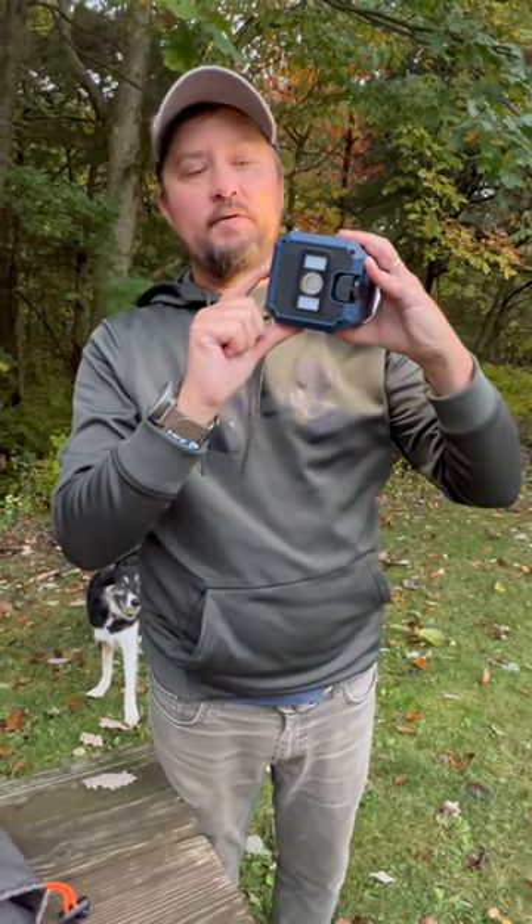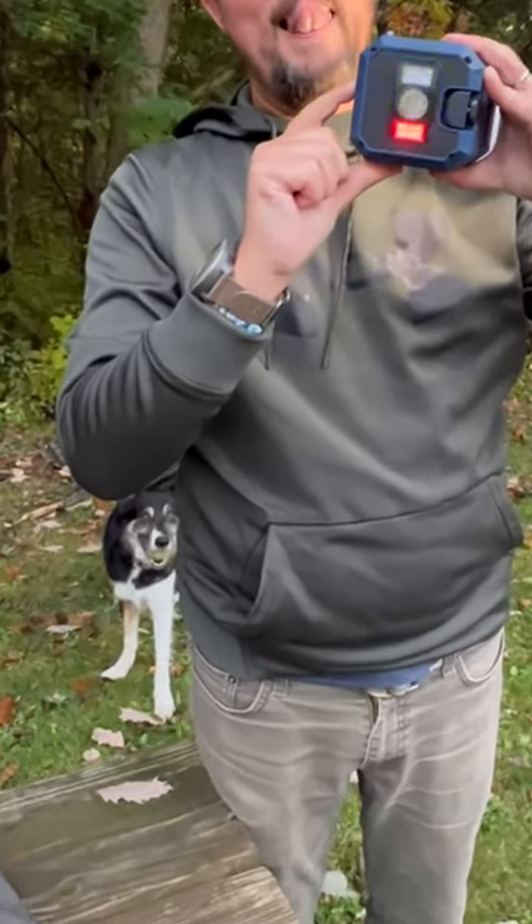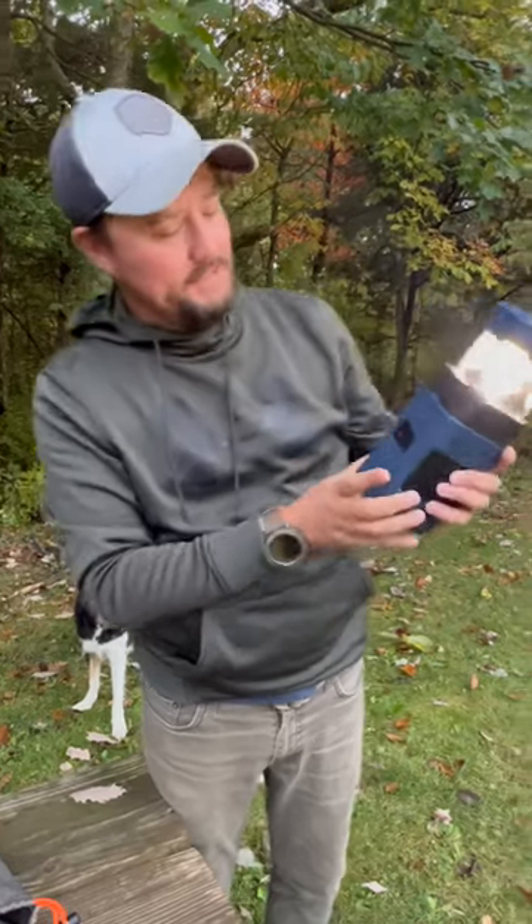I'm at a camping spot, but if you hold down the SOS button — oh, that's very loud — you can do a little SOS there.